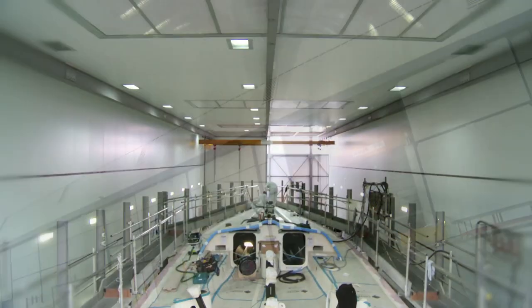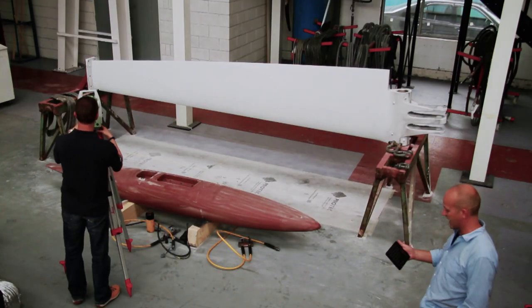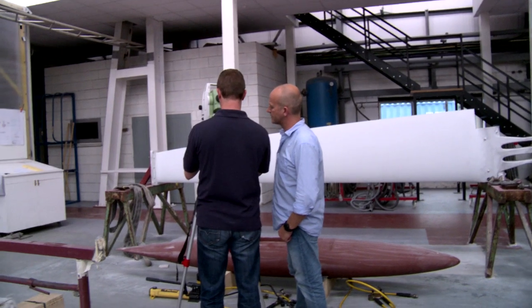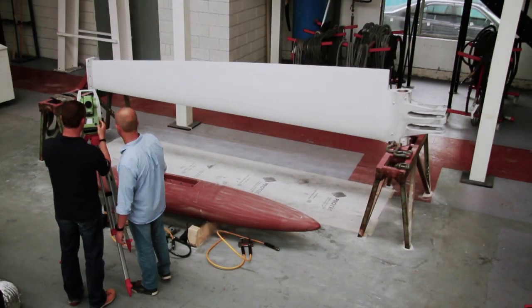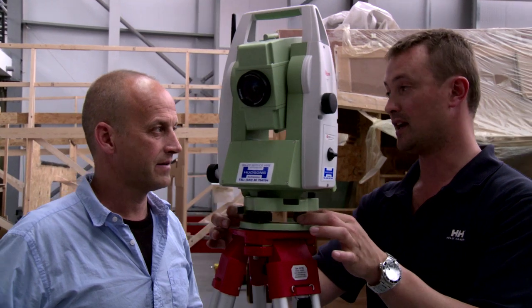Now we're back at Green Marine, and I'm with Volvo Ocean 65 project manager James Dadd. He's down here making some last-minute checks before the keel bulb and fin are put together. James is the man responsible for making sure the boat is 100% accurate and that they are all exactly the same. I asked him: will there be lasers? There will be lasers.